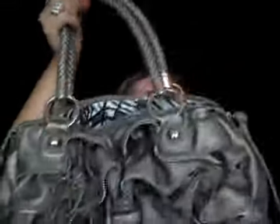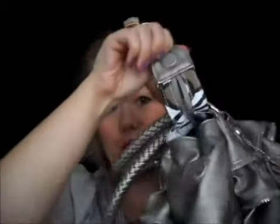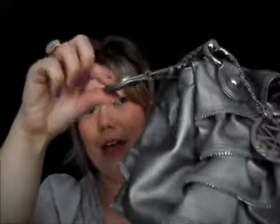I wanted it in blush but they didn't have it in blush, so I ended up getting this gray silvery color. There are little magnetized closures — I only discovered the other day that they're actually magnets, which I thought was cute. I also love the little inside pattern with the little stripes. I really love this handbag.